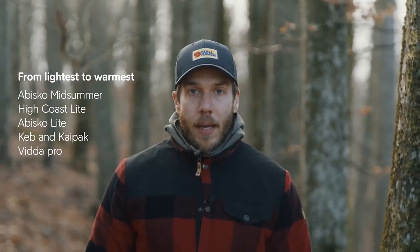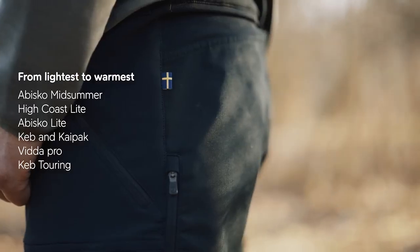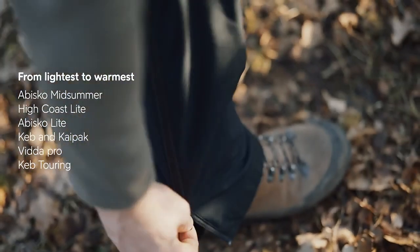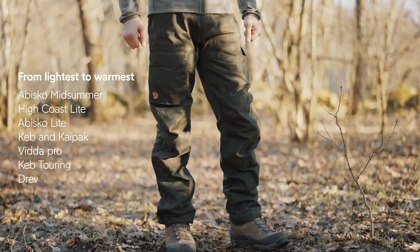For high-paced winter activities we have the Keb Touring Trousers, which offer the same freedom of movement as the Keb Trousers but will also keep you warm. Then we have one of Fjällräven's warmest trousers — the Drev Trousers.